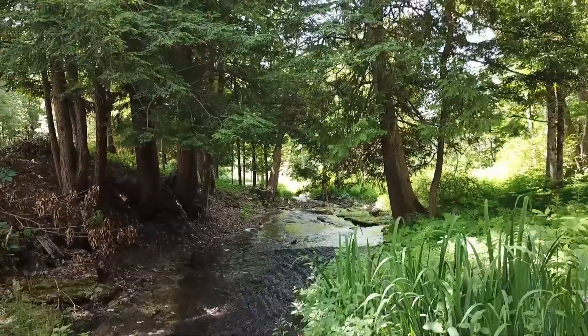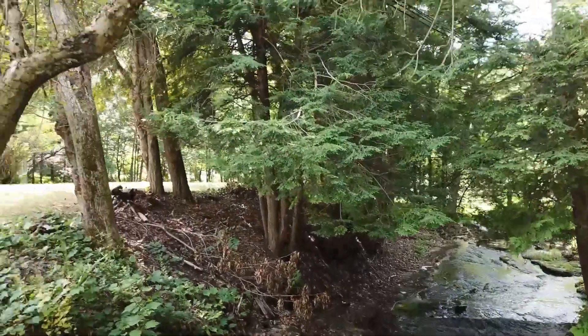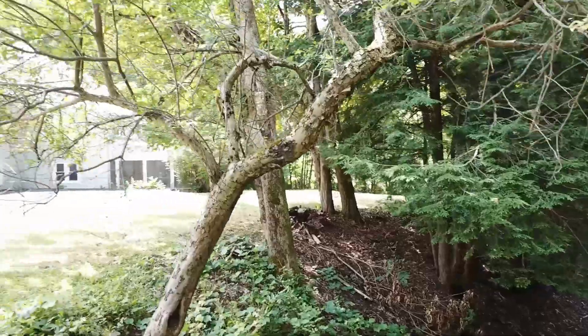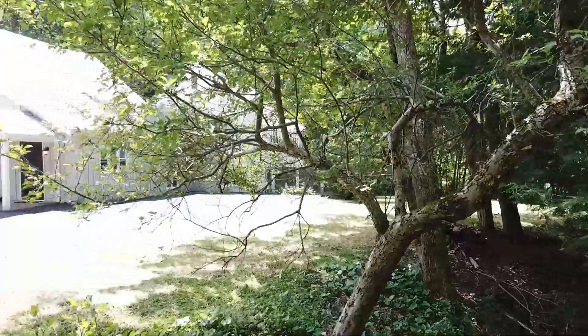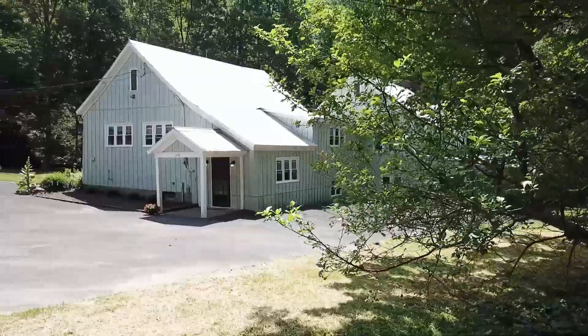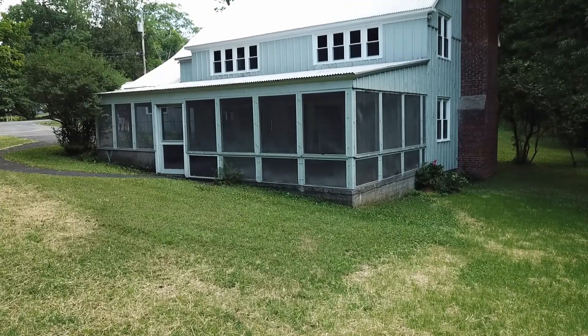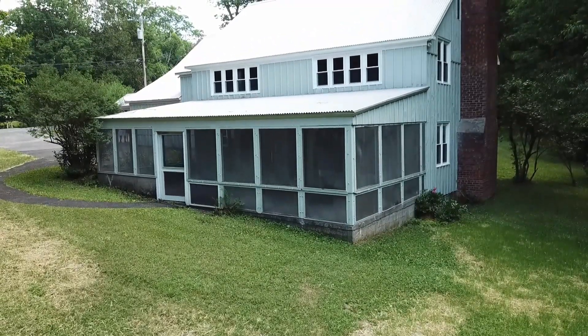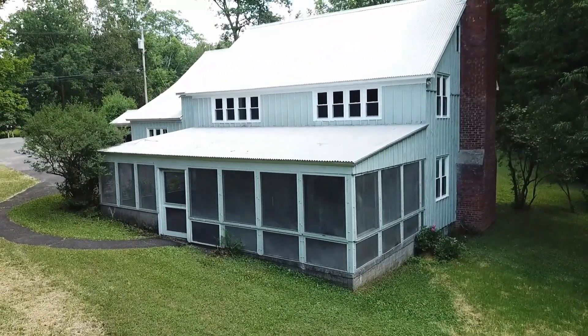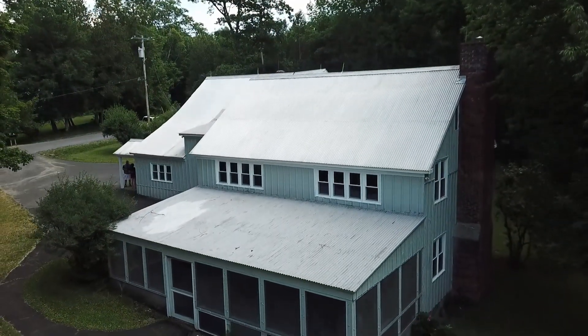Considering the upscale neighborhood, the privacy of owning 9.1 acres with two sparkling streams and a beautiful spacious home, Poland schools, the easy commute to Utica and its proximity to year-round activities, and low Herkimer County taxes — one would be hard-pressed to find a comparable property. Let us introduce you to a truly exceptional property, your forever home, and start living that lifestyle you've promised yourself.